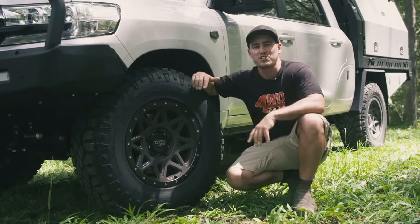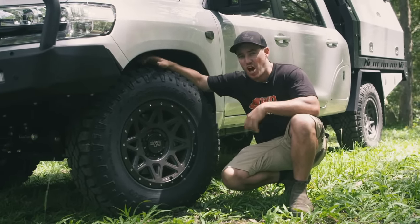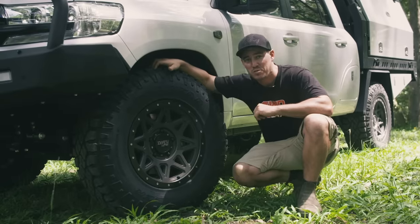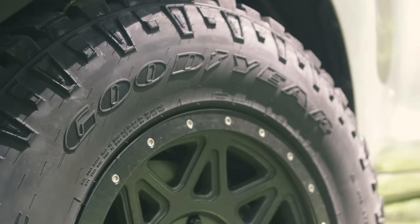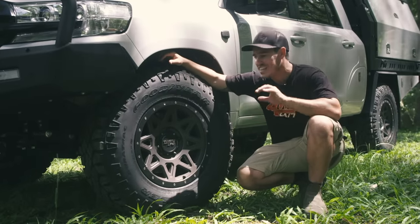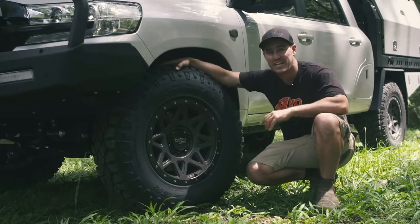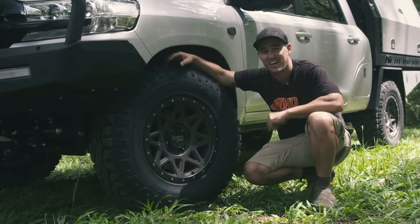When it comes to choosing the right tyre for a dedicated tow vehicle, your priorities might change over a hardcore 4WD. A tow vehicle generally carries a lot more weight and spends more time on the bitumen, therefore you need a tyre that suits. An all-terrain is what I've chosen for my 200 series — specifically a Goodyear Duratrac. It's got a high load rating, great manners on the bitumen, and it's aggressive enough for tough conditions. In my opinion it's the ultimate all-rounder.